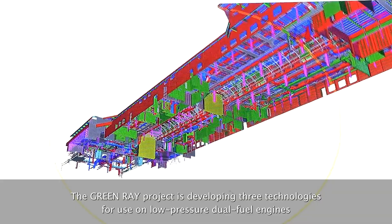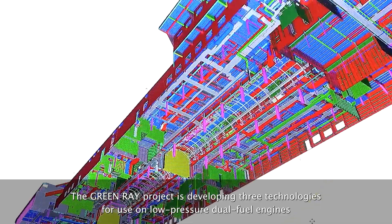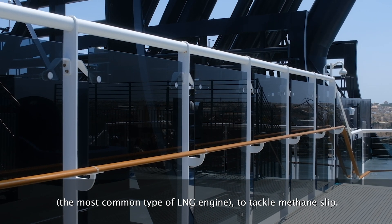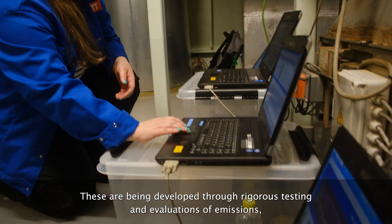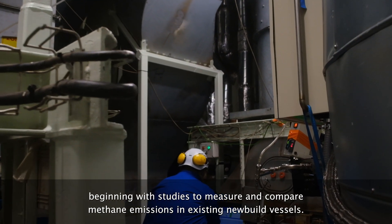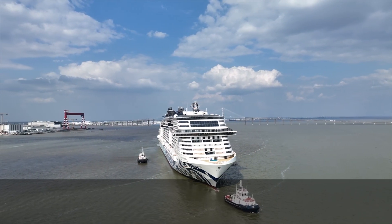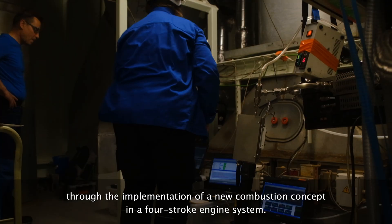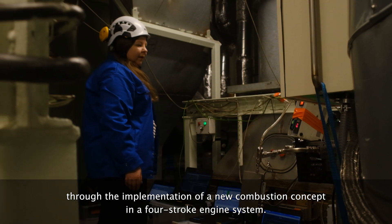The GreenRay project is developing three technologies for use on low-pressure dual fuel engines — the most common type of LNG engine — to tackle methane slip. These are being developed through rigorous testing and evaluations of emissions, beginning with studies to measure and compare methane emissions in existing and new build vessels. Our first tests have already shown significant reductions in methane slip through the implementation of a new combustion concept in a four-stroke engine system.